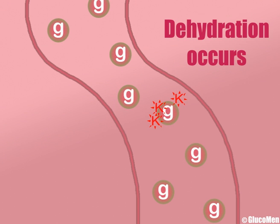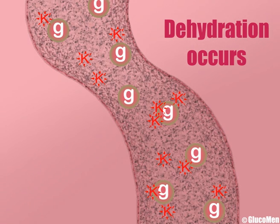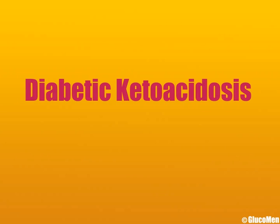Ketones in the blood can become very dangerous. Raised ketones can cause dramatic dehydration as the body tries to flush the ketones out. If blood glucose and ketone levels continue to rise, one can get very sick very quickly due to the acidic nature of the ketones. Diabetic ketoacidosis, or DKA, is a very serious, potentially fatal medical emergency.